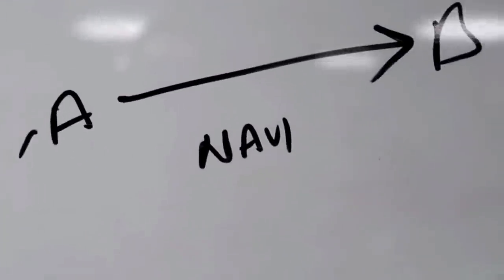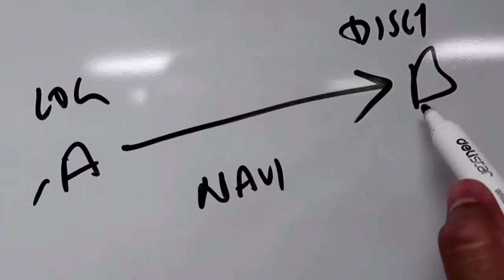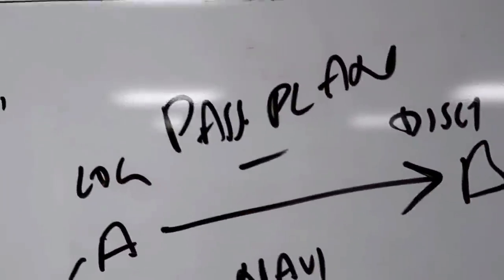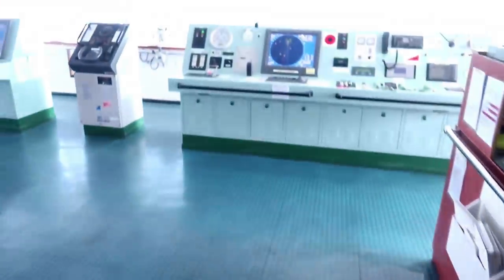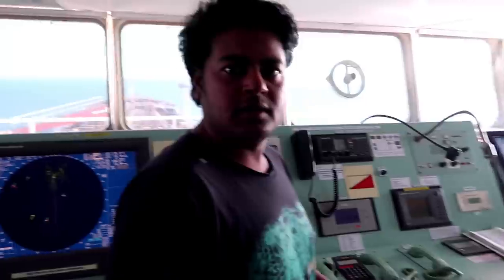Ships are navigating from point A to B, probably loading here and discharging here. In doing that we need a very good safe passage plan. Who does this passage plan? It's the second officer, and his passage plan is verified by the chief officer as well as the master. When we are out at sea there is absolutely no traffic and a lookout is posted. This is my second officer Himmel, who can best explain about passage planning.